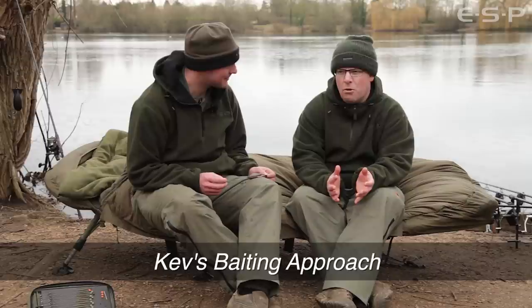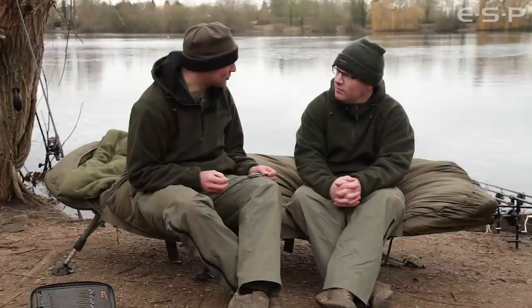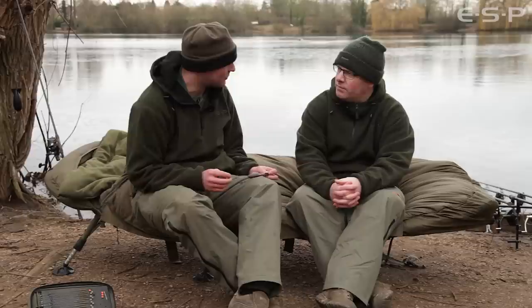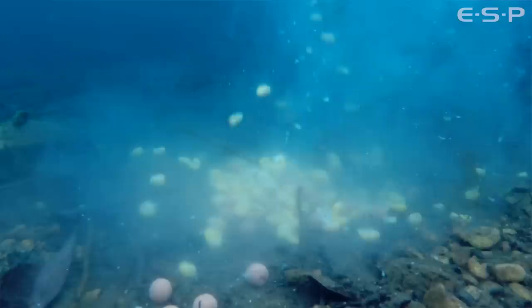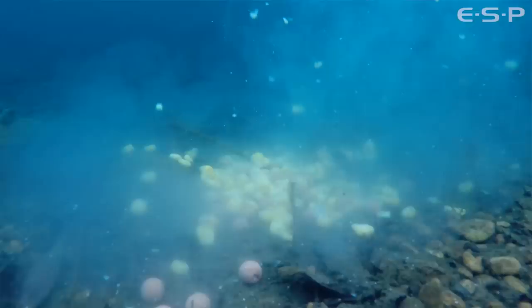Traditionally, the hinge stiff rig approach has always been associated with fishing a buoyant single hookbait. But you fish it over a spod mix, which is a little bit against the norm — why do you do that? I tend to do my own thing; I don't follow the rule books. I try things out and if they work, they work. My spod mix consists mainly of small items — small boilies, sweet corn, and hemp — and I put all my bait in on a real tight spot, nice and compact, so when the fish come in they're always feeding. I fish three rods over the top, so when a fish is feeding on my bait it's never more than a foot or two away from a rig.